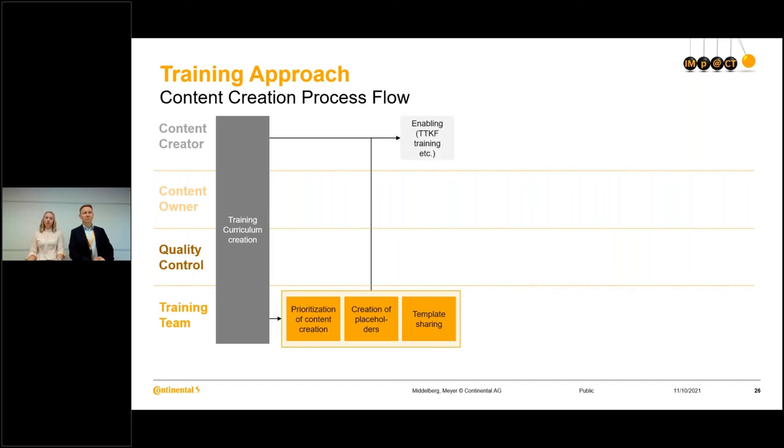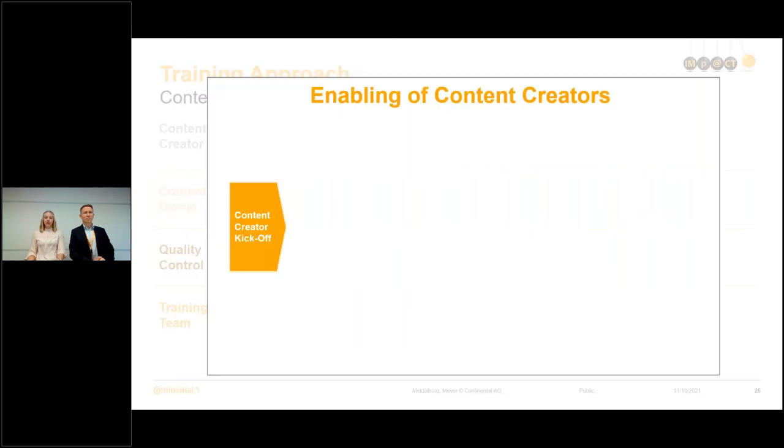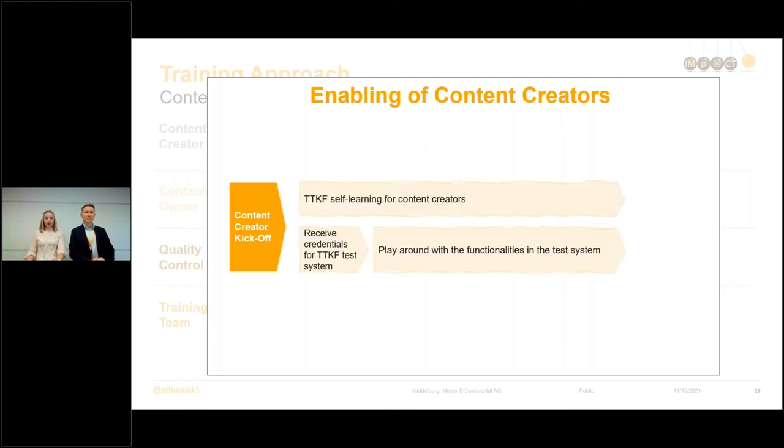The next step was to enable the content creators, starting with a content creator kickoff. We told them all the details about the process, shared templates, best practices, and how the process would go. After that meeting, the content creators started a TTKF self-learning. In parallel, they received credentials for the TTKF test and training system to familiarize themselves, and then had a TTKF training with a real trainer from TTS to be fully able to start content creation for IMPACT.